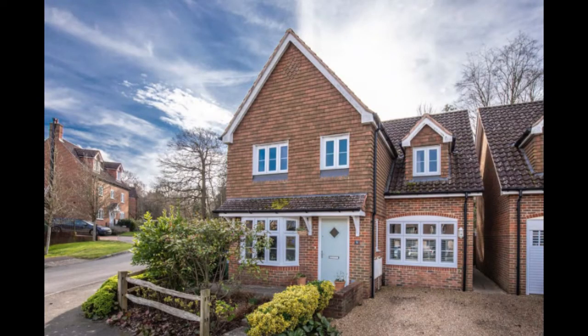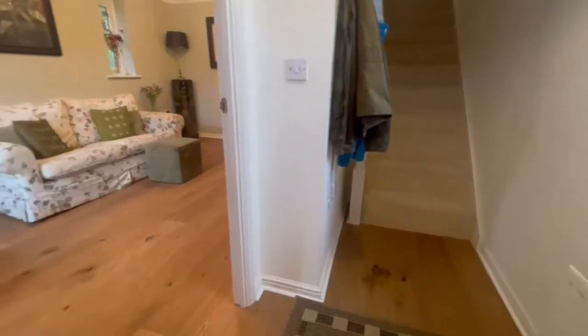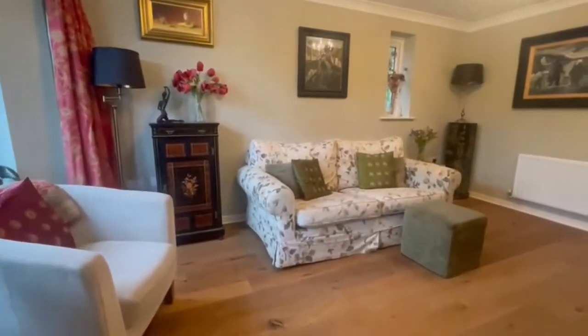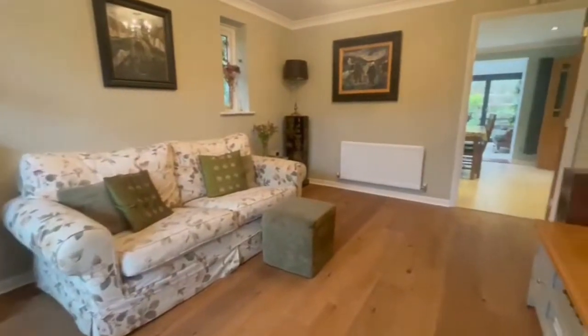Hi guys, welcome back to Inside RG, I'm Mike, and today we're taking to the village of North Chaley to show you a wonderful property that we've taken on. Straight in from the entrance hall into this lovely main reception room.